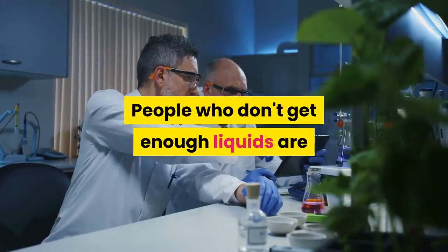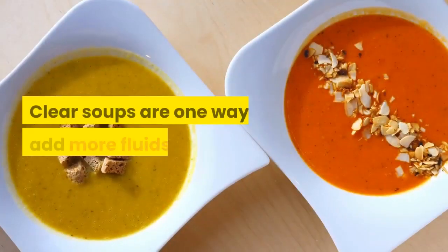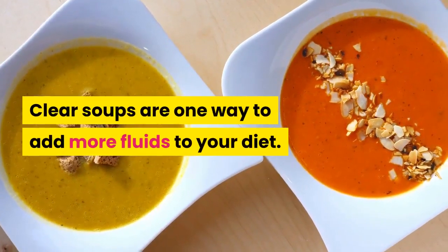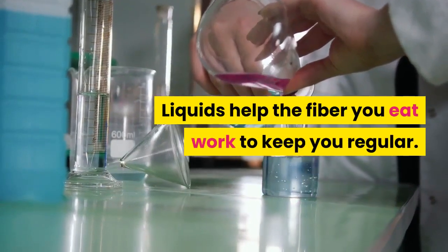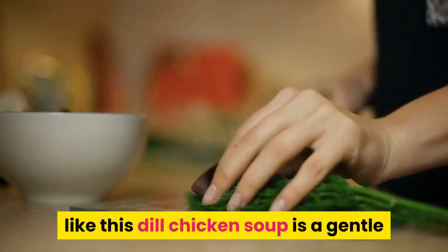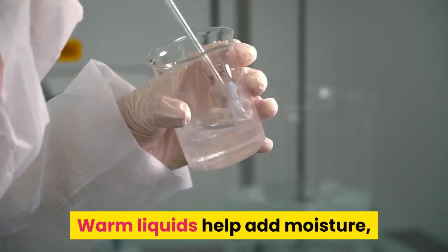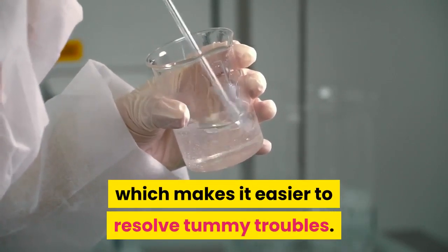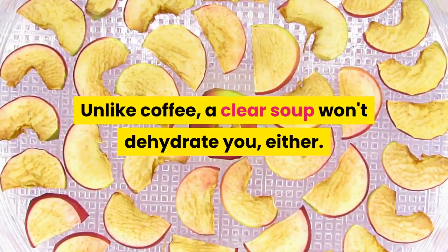Clear soups. People who don't get enough liquids are more likely to be constipated, studies show. Clear soups are one way to add more fluids to your diet. Liquids help the fiber you eat work to keep you regular. When you're feeling weighed down, a clear soup like this dill chicken soup is a gentle treatment to get things moving again. Warm liquids help add moisture, which makes it easier to resolve tummy troubles. Unlike coffee, a clear soup won't dehydrate you, either.